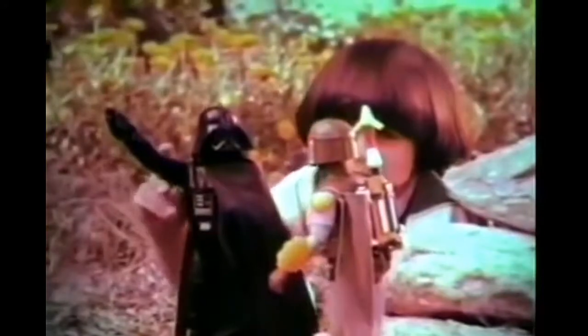It's the new Boba Fett Star Wars large-sized action figure from Kenner. Darth Vader sold separately. Capture them alive! I'm the best bounty hunter in the whole galaxy. That's why you got the job.